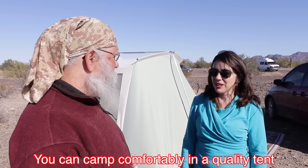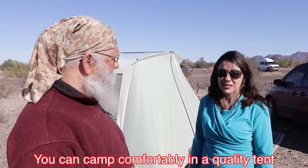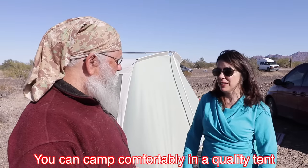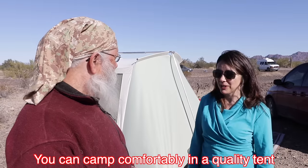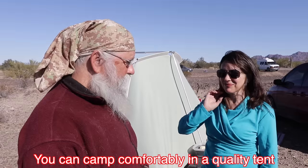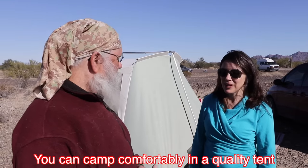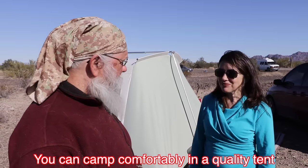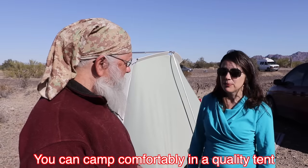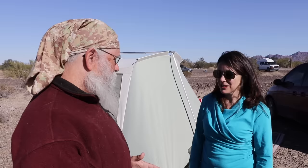Yes, very good. I camp with this tent a lot in adverse conditions in Montana and it does very well. It's very comfortable and snug and rock solid, really. You've lived in Montana a long time, you spend a lot of time outdoors in that tent. Yes. And you've had it how long? About five years. So it's thoroughly tested. Yeah, yes it is.